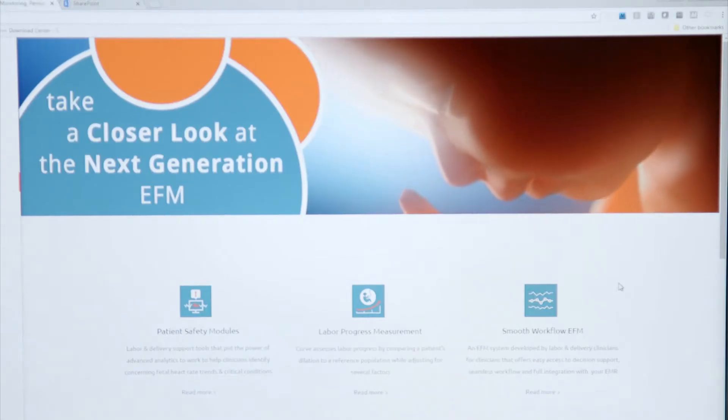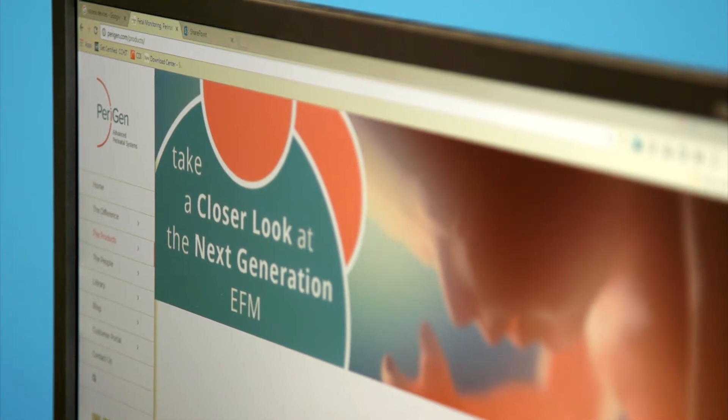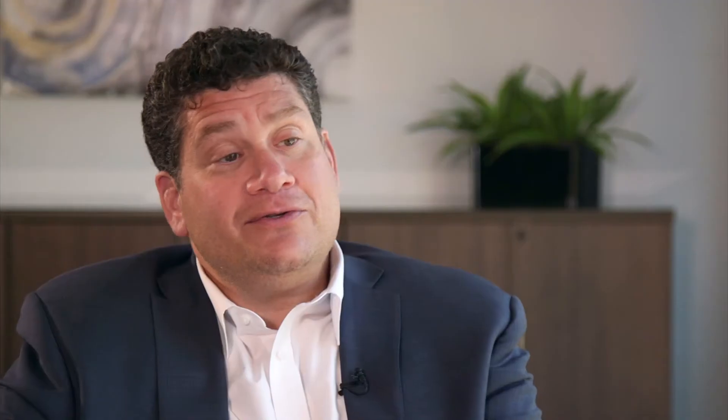Developed and refined over decades to give labour and delivery nurses an enriched view of patient labour and help them spend more time on care, less on number crunching. A nurse's job is really challenging and it's gotten more and more difficult as the years have progressed — all the documentation that has to be done, complex levels of care. Perigen really exists to support that nurse, to empower that nurse, to provide tools that make her life a lot easier.